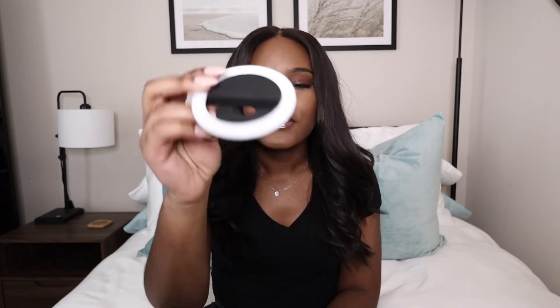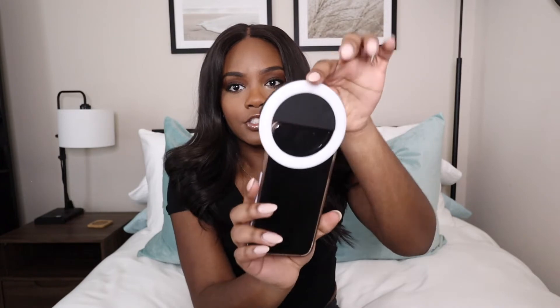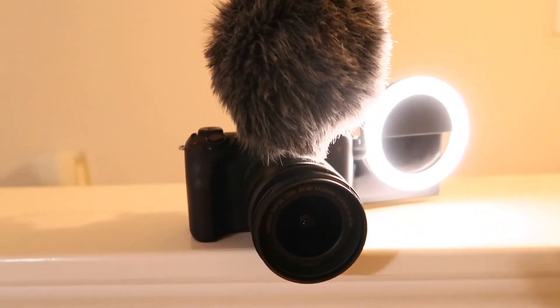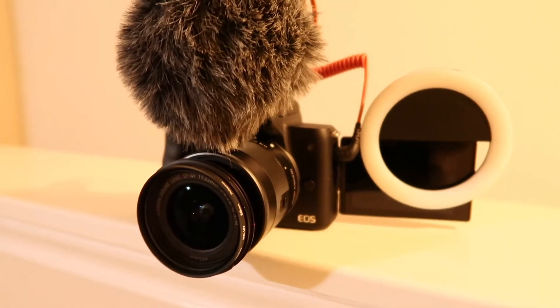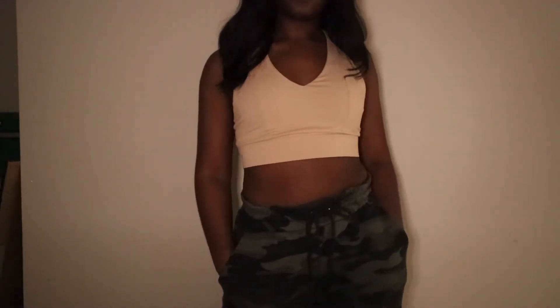Next up, staying in the tech category, we have this ring light. You can clip it onto your phone for great lighting when taking pictures. But I actually use this for my camera — whenever I'm vlogging, I'll clip it onto the flip-out screen and get great light when the lighting is a little bizarre. It's like a regular ring light with three settings.